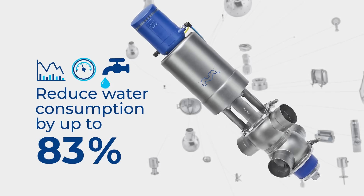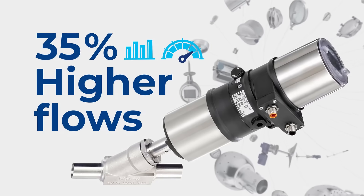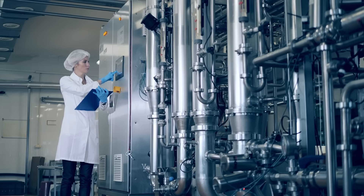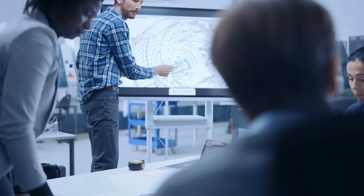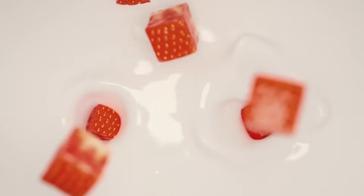Looking to slash your energy and your water use or increase your flows? We've got what you need. Connectivity, digitalisation and accurate data are opening up new opportunities for the food and beverage industry, and our experts can put together solutions to solve your challenges.